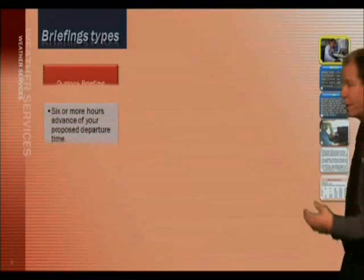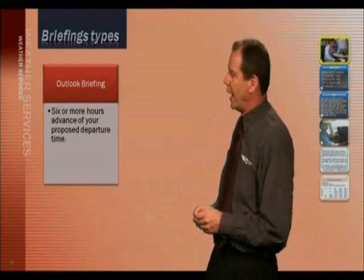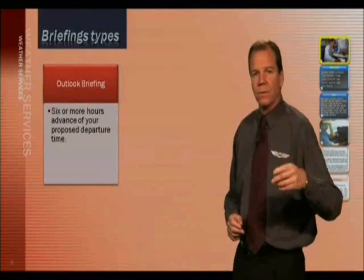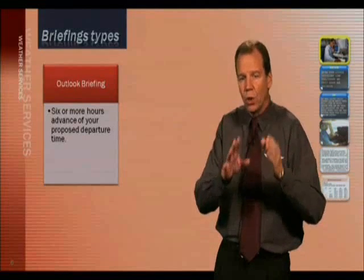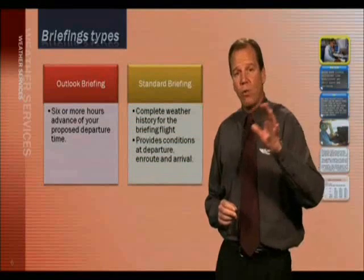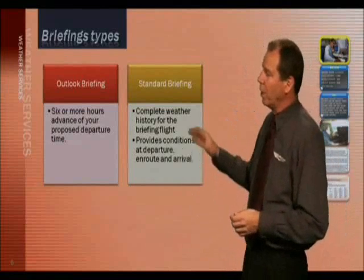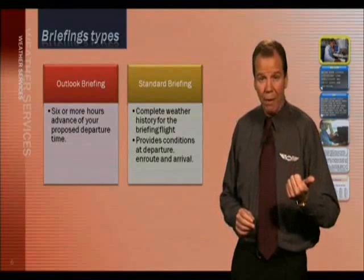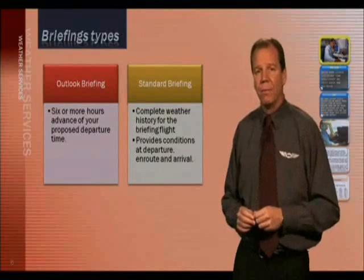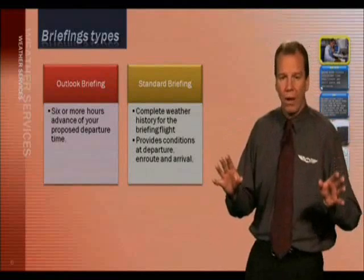There are different briefings you can request. The outlook briefing covers six hours or more in weather conditions before your proposed departure time. Request an outlook briefing if you're calling six hours or more in advance of the actual time you plan on lifting off. The standard weather briefing provides a complete weather picture for your planned flight — the conditions when you take off, the conditions en route, and upon arrival. Request a standard weather briefing to get a complete weather briefing.